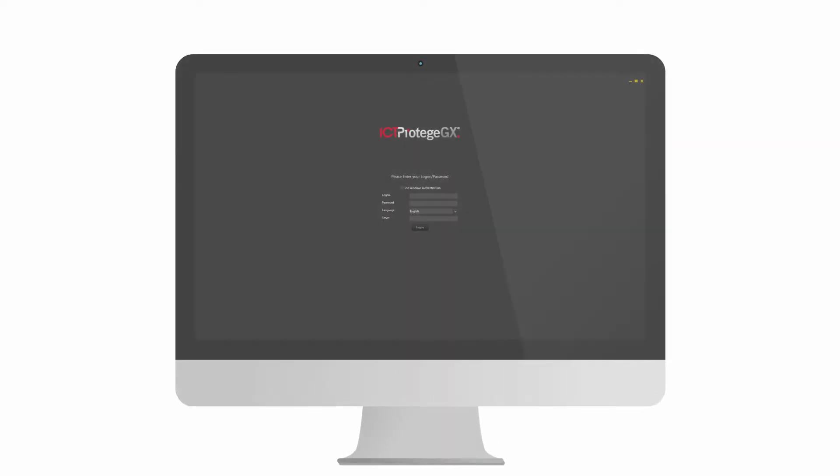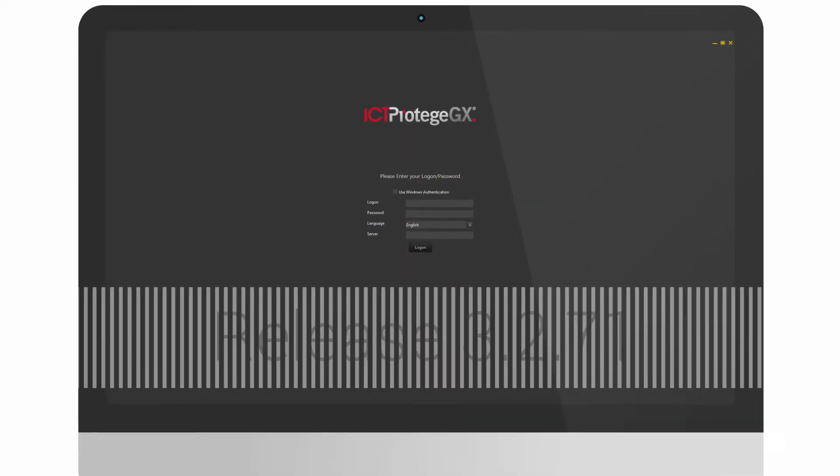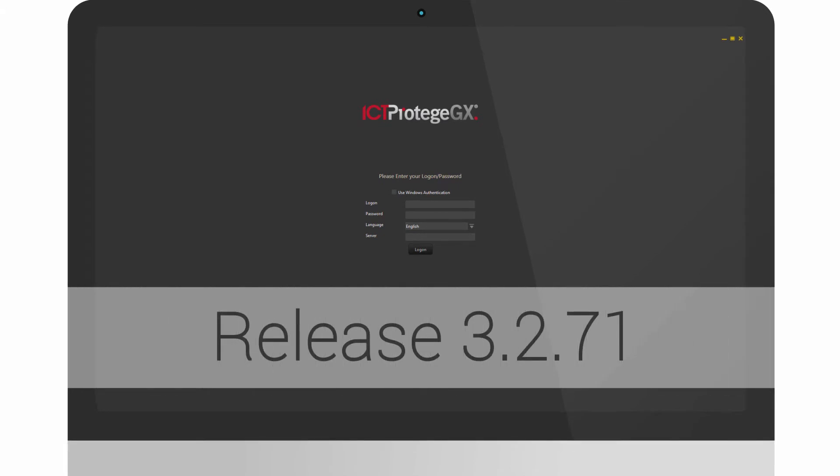Here at ICT we've got some pretty exciting stuff going on, including the latest release of Protege GX version 3.2.71. This release brings some great new features to the table, three of which we're going to be taking a closer look at today.